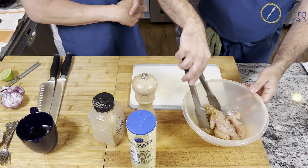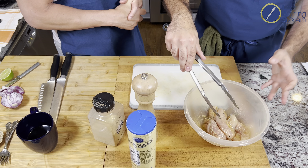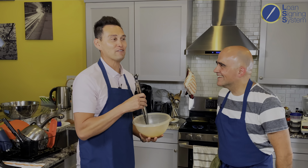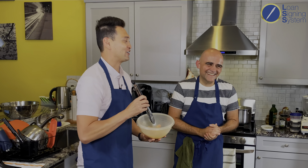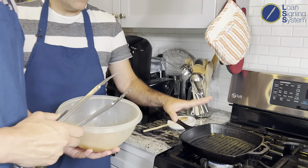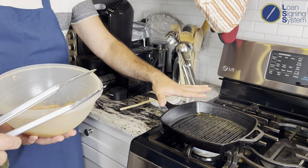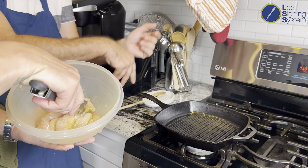Grab the tongs and mix it all up. Here's our hot grill pan on the stove. If you don't have an outdoor grill, this is something folks should invest in — very easy. If you don't have a barbecue or a grill pan, a good old non-stick pan would work just fine. Just throw the tenders in there.